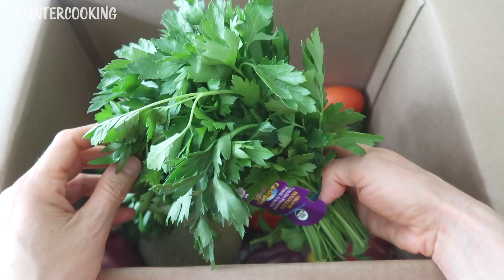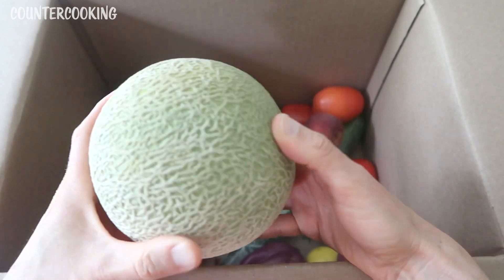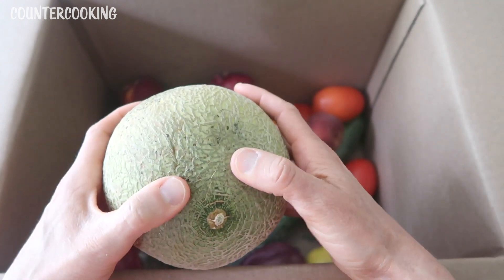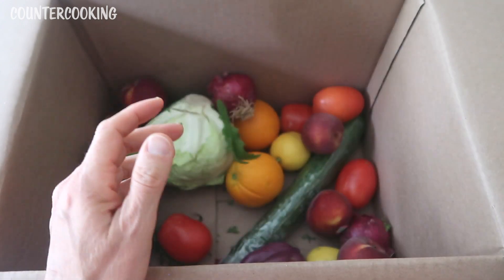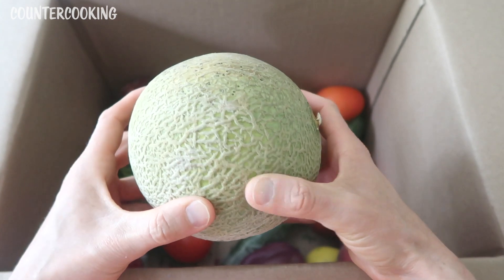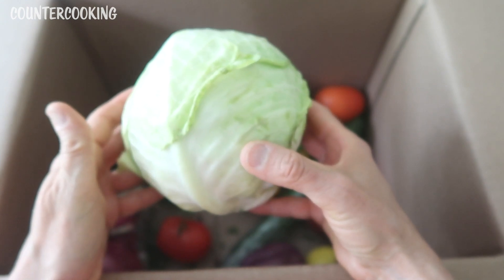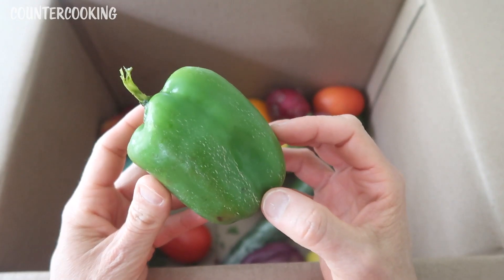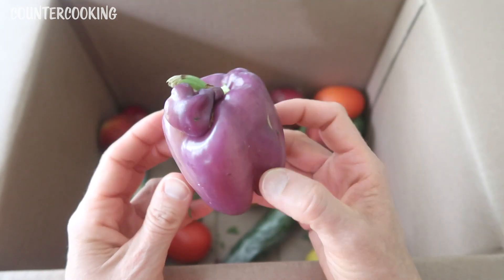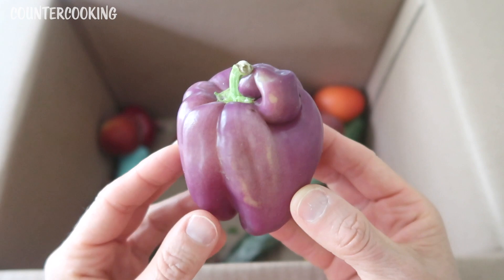I got a big bunch of Italian parsley. And I got another cantaloupe — last week's cantaloupe was really big, but this one is smaller and already a bit soft, so I'm probably going to use this one up really soon. I still haven't even cut into the one from last week because it was nowhere near ripe when I got it. I also got a small head of cabbage, a green bell pepper, and a purple bell pepper. I haven't had a purple pepper in a very long time — look how imperfect that is. Isn't it awesome?